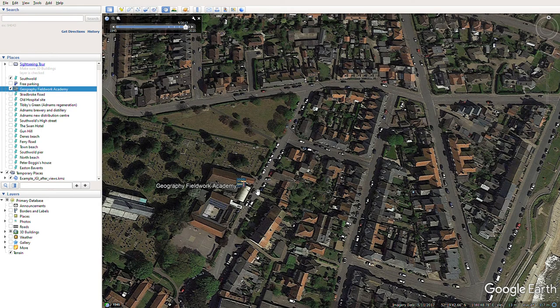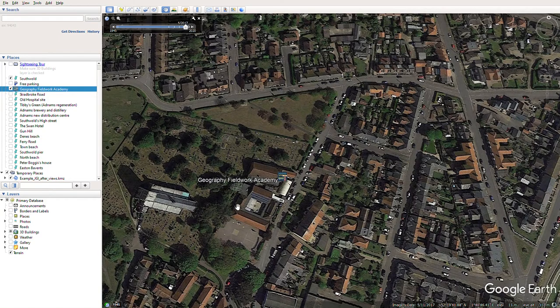The Geography Fieldwork Academy is based in a building called Southwold Arts Centre — the theatre for the town. It's a church property and we have exclusive use of a classroom, which is very much a geography classroom. We also use the theatre space, a large hall, where we spend time getting familiar with the plan for the day, collecting equipment, and making sure you're ready to start data collection.